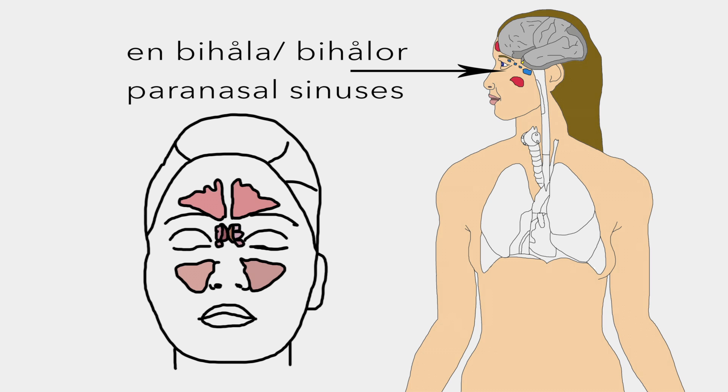Bi-hörlå, or plural bi-hörlå, is a group of four paired air-filled spaces that surrounds the nasal cavity.